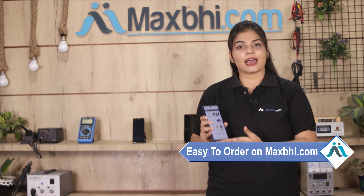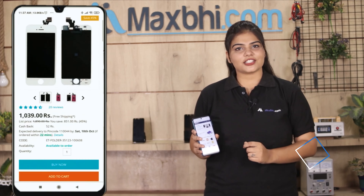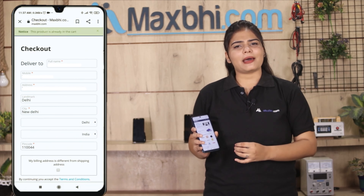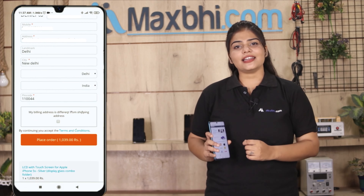Ordering from MaxBee.com is very easy and simple. Search our website MaxBee.com, click on the product page, fill in your name, mobile number, and address, then click on the order button.